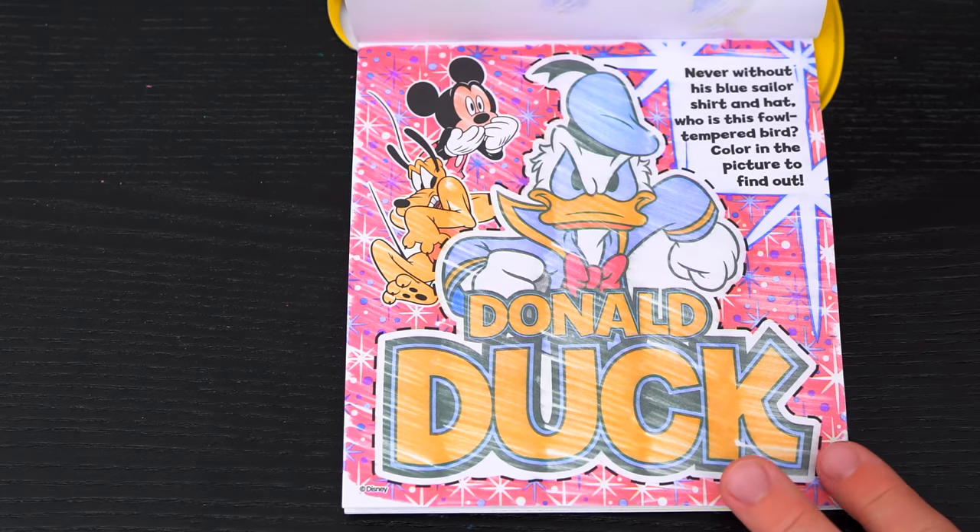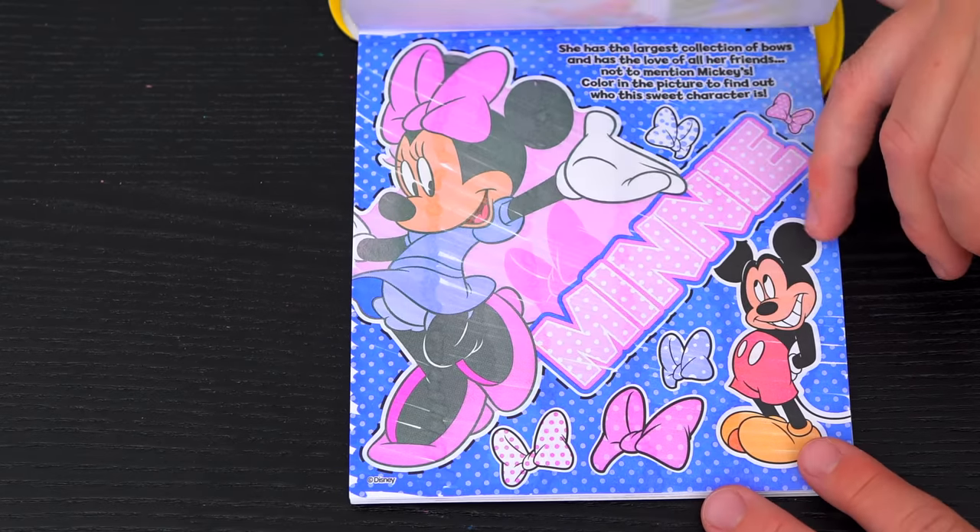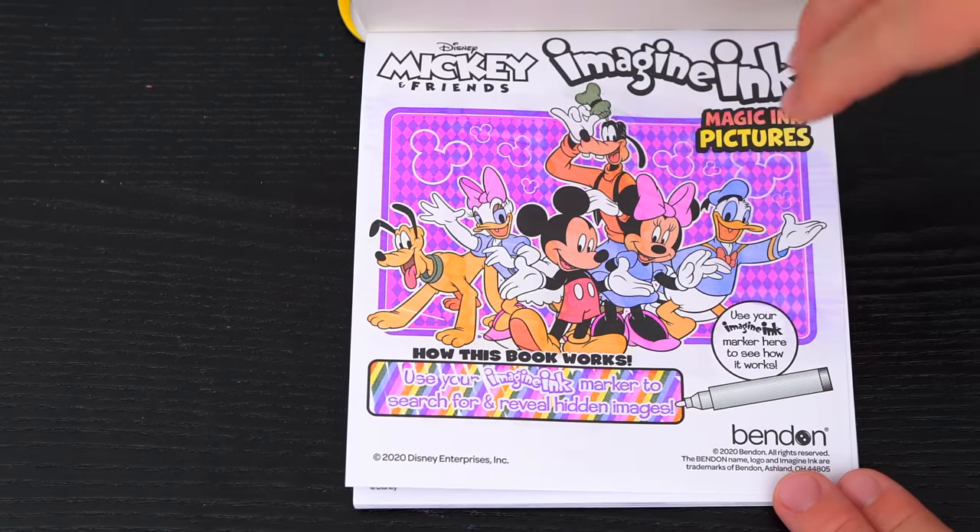Wow, coloring in this Imagine Ink book was so much fun! I loved all the different games and pictures inside. And Mickey and his friends are just the best! All right guys, thanks for watching! I'm Kimmy the Cloud! Hope you had fun coloring with me today! I just loved coloring all those pictures of Mickey and friends! Have a colorful day and I'll see you tomorrow! Bye!